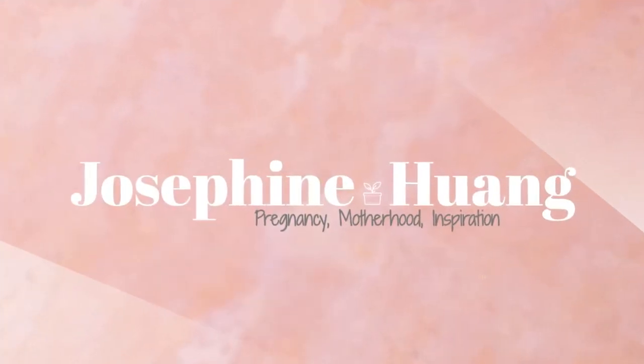I love my Nuna Pipa car seat and if you have the money to spend, I will recommend you get this and here are the reasons why. We've been using the Nuna Pipa Lite car seat for about eight months now and I love it.